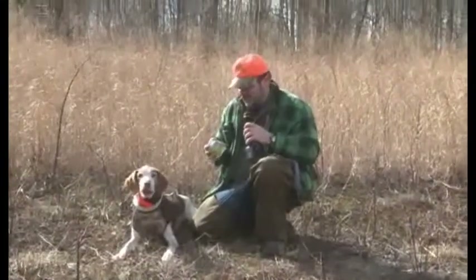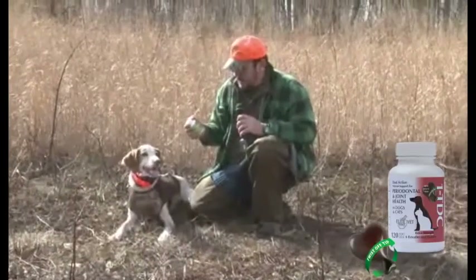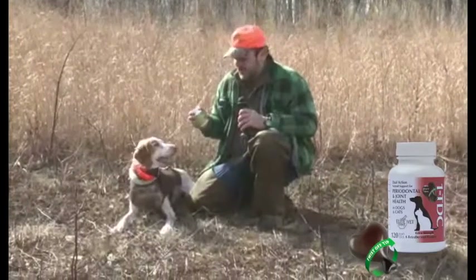Hi, this is Jeff, your host for KDPTV. This is a product that I've been using for a long time, and for those of you with joint flexibility problems, things like that.